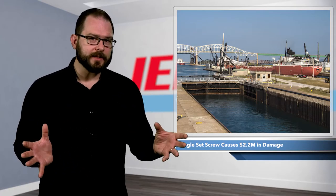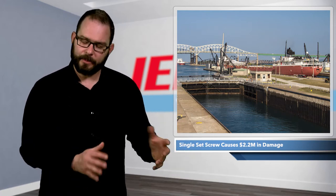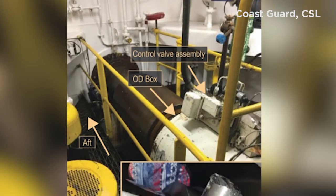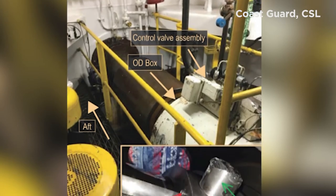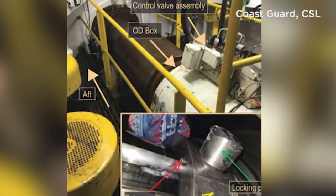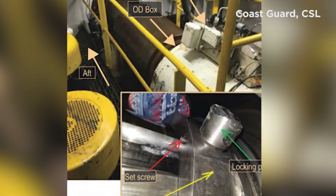There is a reason why they tell you to follow the manufacturer's requirements, no matter how simple they might seem. Blades in a controllable pitch propeller aren't fixed in position, but rather fastened to a hub in a way that allows them to rotate and change pitch. The blade pitch determines the vessel's speed and direction. NTSB investigators traced the problem back to a small set screw installed in the piece of the controlled pitch propeller that controls pitch.